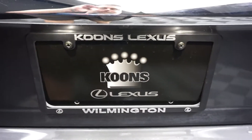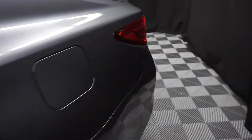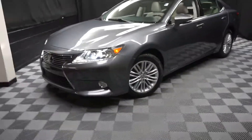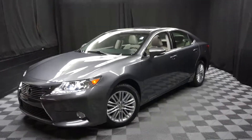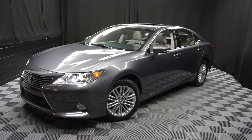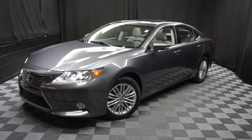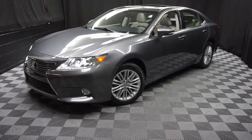It's right here at Lexus of Wimbledon. Looking for more information on this 2013 ES or any of the other most 100 vehicles in our pre-owned inventory, in our 90,000 square foot pre-owned showroom. When you come here to Lexus of Wimbledon, you do your car shopping indoors to avoid the elements of the weather — stay warm, stay cool, stay dry. Shop inside at Lexus of Wimbledon. Go to LexusofWilmington.com for more information.